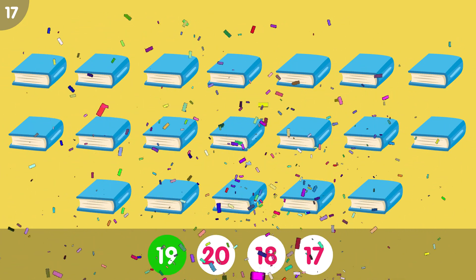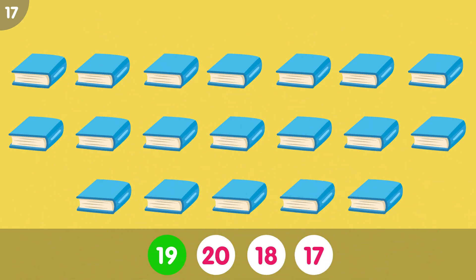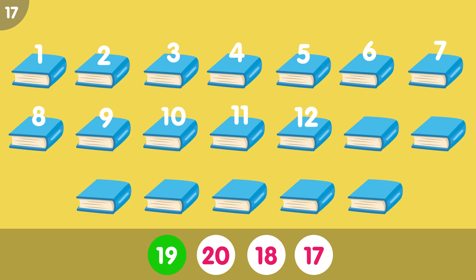The correct answer is 19. 1, 2, 3, 4, 5, 6, 7, 8, 9, 10, 11, 12, 13, 14, 15, 16, 17, 18, 19. Nineteen books.